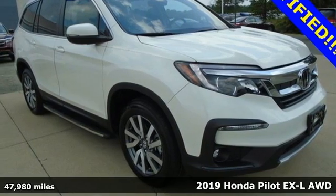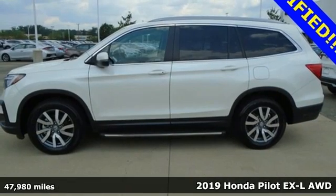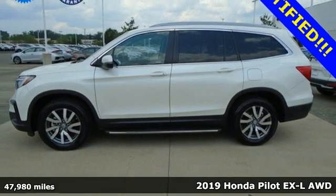It's a 2019 Honda Pilot. Style runs in the family and watch the family run to pile into this roomy Pilot.